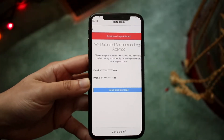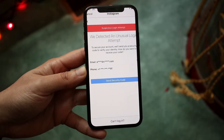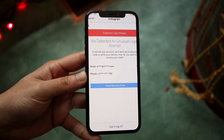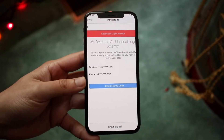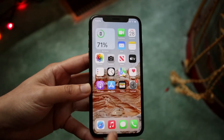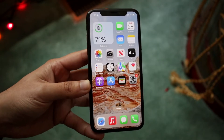Welcome back everyone. You may be having an issue where the security code that Instagram is supposed to be sending you is for some reason not being sent. Now this can happen for a few different reasons. The first thing I would recommend doing is just giving it a few minutes. Sometimes if you get an error like this, all you have to do is wait out a few minutes and that can pretty much fix the issue.